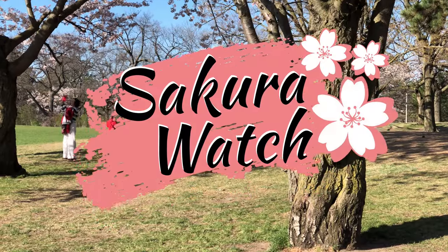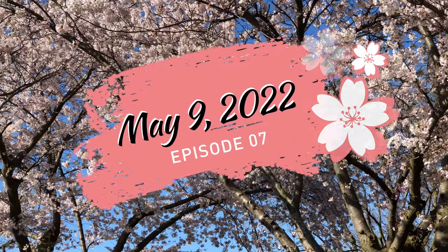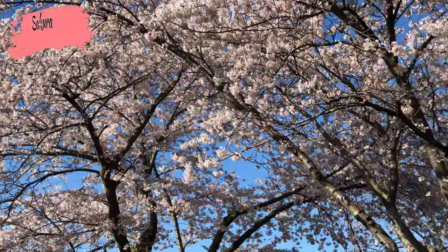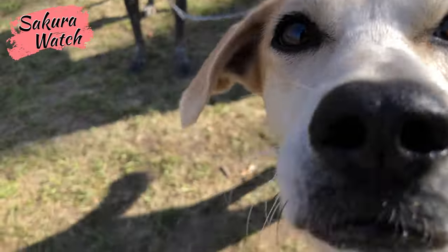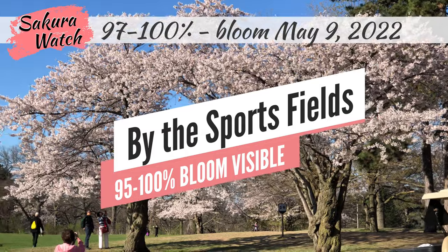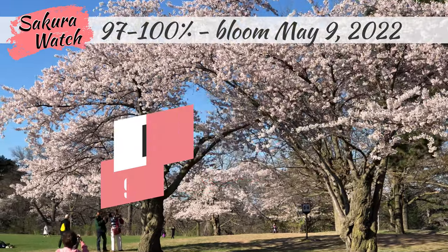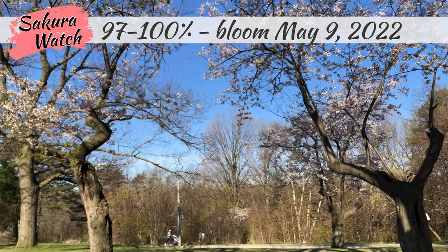Hey everyone, welcome back to another Peak Bloom Sakura Watch Update in Hyde Park for May 9th, 2022. I was back in the park today with my trusty and curious assistants, and was happy to see the park was still full of Sakura cherry blossoms after the very busy Mother's Day weekend. This week's incredible spring weather has been calm enough to help the bloom last and maintain its fullness.